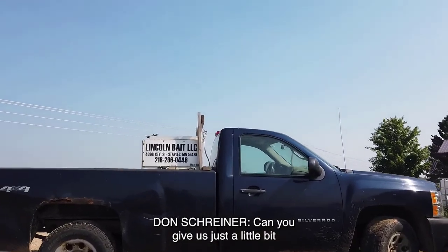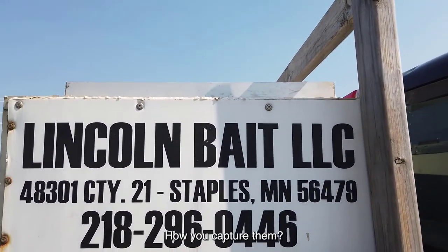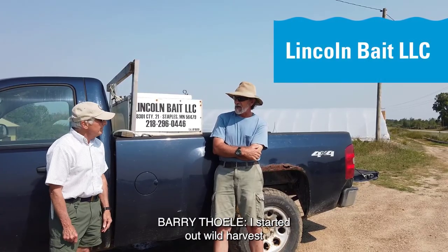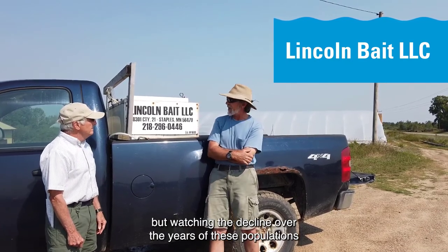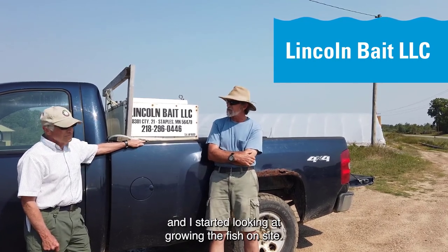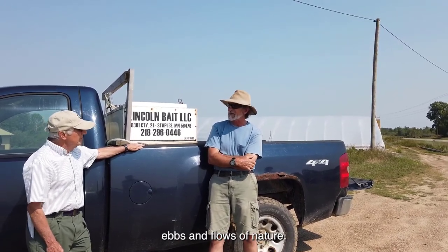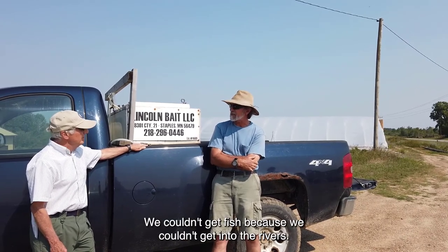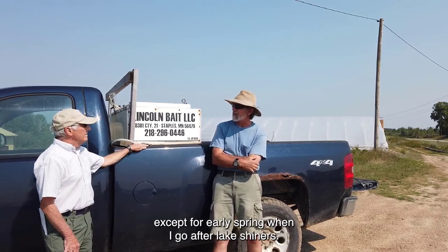Can you give us an overview of your bait industry — how you capture them, whether you're growing them on site? I started out wild harvesting, but watching the decline over the years of these populations — mainly because of how they're harvested — I started looking at growing the fish on site, trying to get away from the ebbs and flows of nature. We had years with high water where we couldn't get into the rivers. Most of my harvest takes place in rivers, except for early spring when we go after lake shiners.